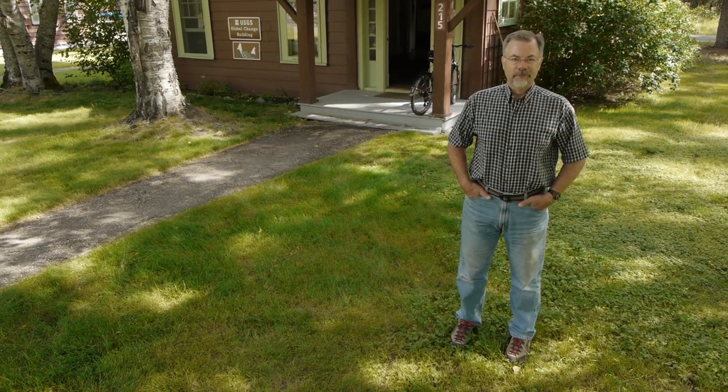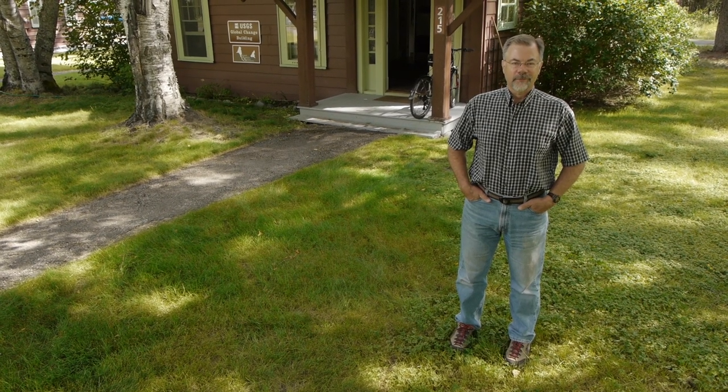I'm Dan Fager with the U.S. Geological Survey's Northern Rocky Mountain Science Center. I've been a research ecologist here at Glacier National Park for the past 21 years.